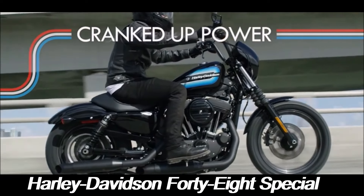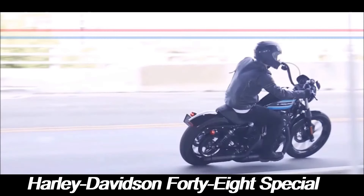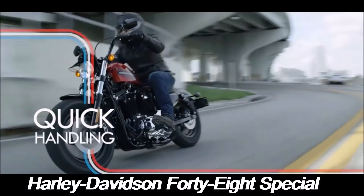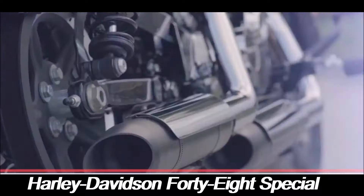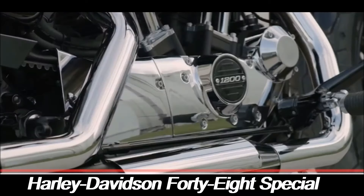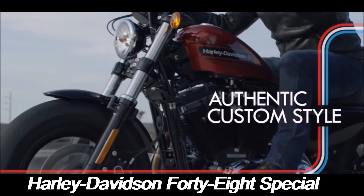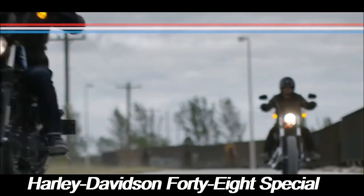Harley-Davidson also offers a range of factory accessories designed specifically for the 48 Special, including detachable windshields and saddlebags, LED lighting, and upgraded foot controls. The bike's modular design makes it easy to swap out parts and make modifications, allowing riders to create a motorcycle that reflects their individual style and needs.